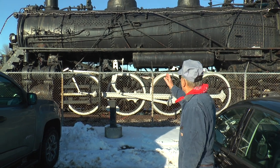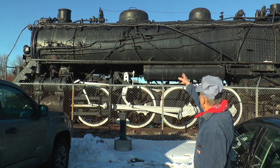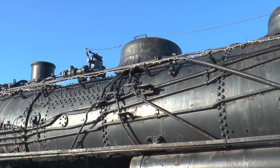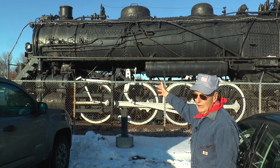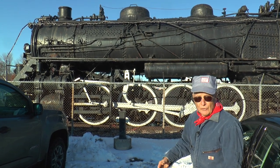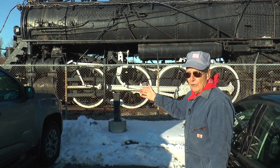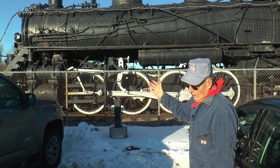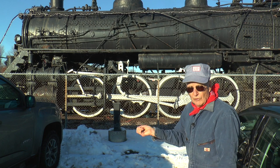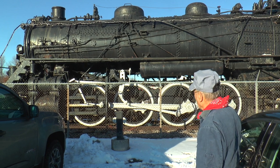A steam locomotive has a number of features they all share. That first dome on the front of the locomotive is where they put the sand for the sandbox. The sand would come down under the wheels to give you traction — otherwise they'd slip. Sometimes you'd be on track covered with grass blown over by wind, so you'd have to use the sanders, which you can see hanging on the wheels over there.